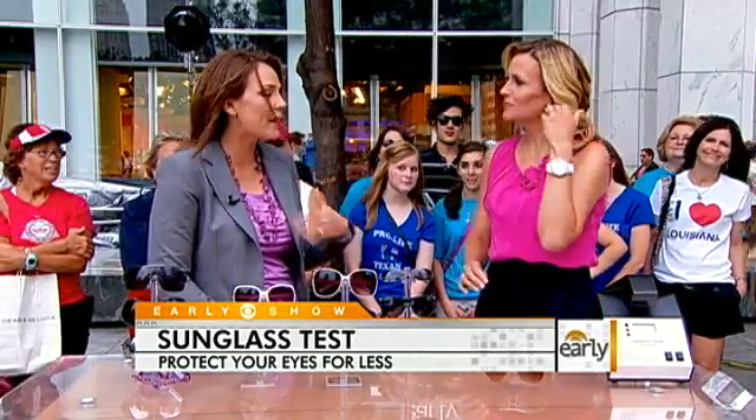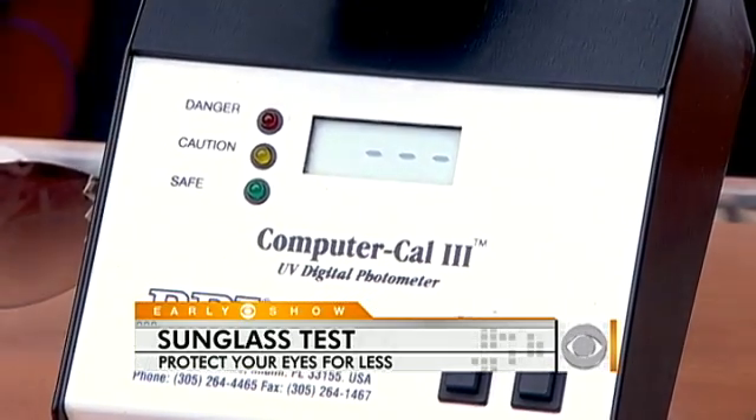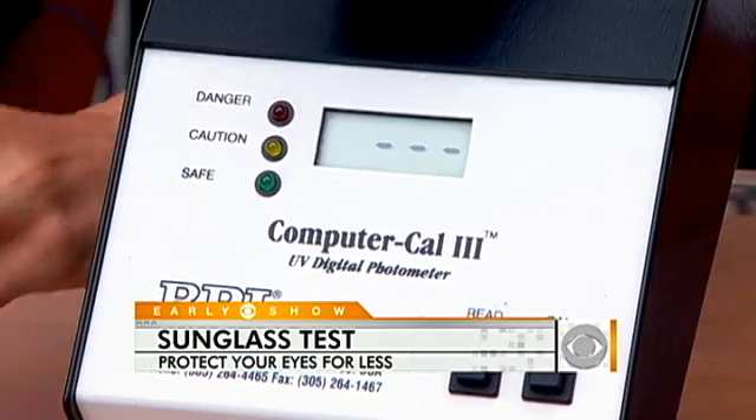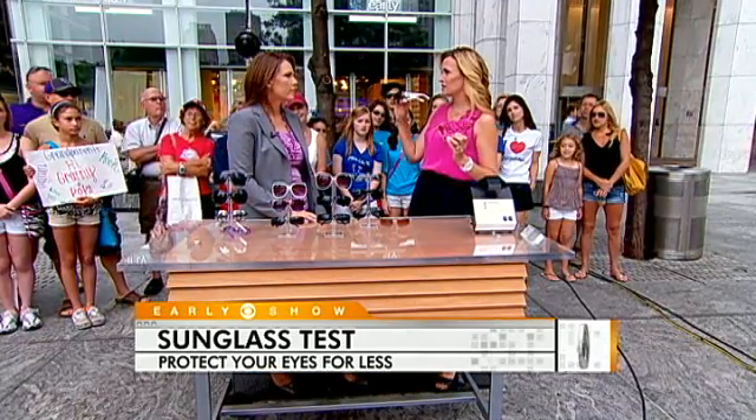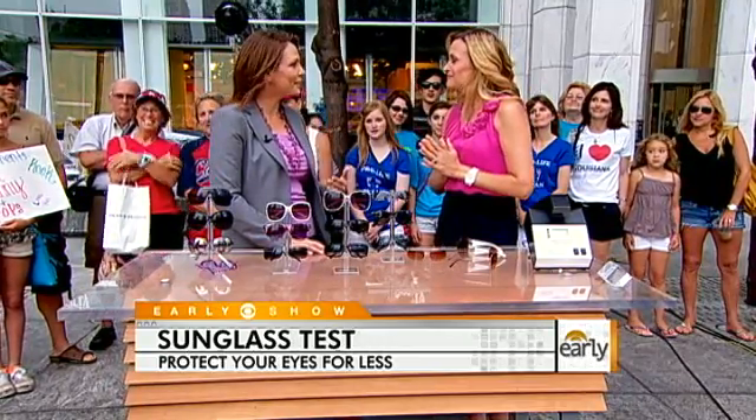The million-dollar question is: since they all have a label that says 100% UV protection, how do I know if they really do? You don't, unless you go and get them tested with a phenometer, which you can get at your eyeglass shop — your eye doctor can test your glasses. We compared the cheap $5 glasses to the $200 Versace's — they have the exact same UV protection. With the Versace you're probably getting a better lens, the name, a better product physically, but when it came to protection, they were exactly the same. So if you're one of those people who buys $5 sunglasses because you lose them all the time, don't feel guilty about it.